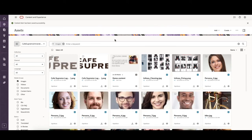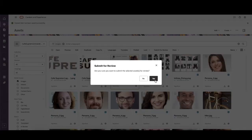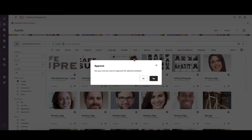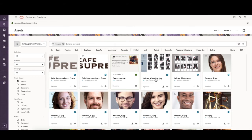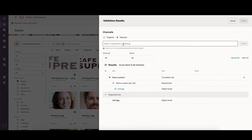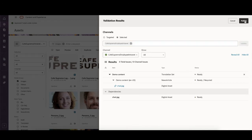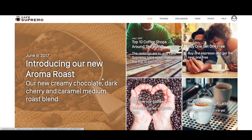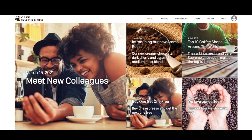Once the content writer edits the article, they submit it for review to their manager. As the news article goes for approval, once the content manager receives the request, they review the content and approve it if it meets all expectations. In this case, it is the news article 'Meet New Colleagues.' And that's it — our article is now live on the site.